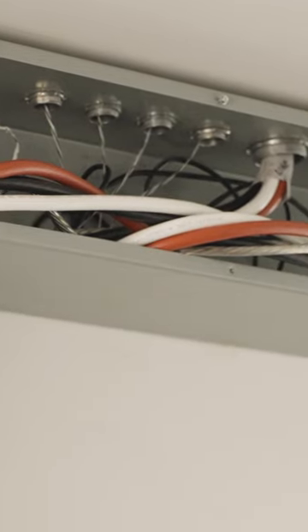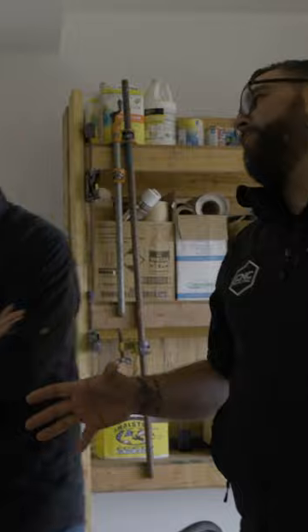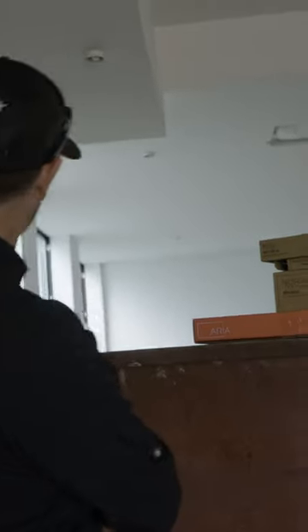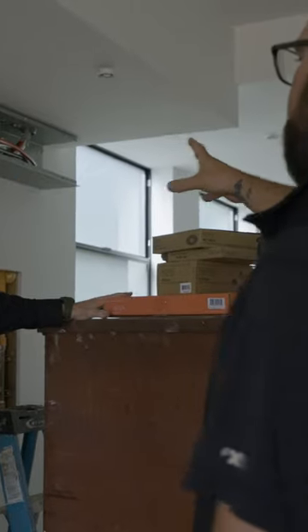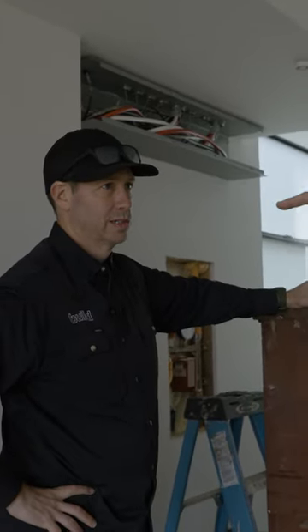I'm seeing a giant gutter on the ceiling over here with a bunch of very thick aluminum wires. Power outages are common, but battery backups are a really common solution too. This house out of the box will have a Tesla gateway and inverter, so what we're doing is pre-wiring for that system.